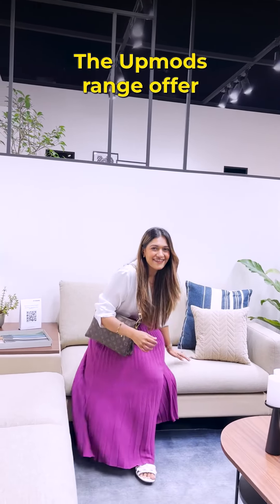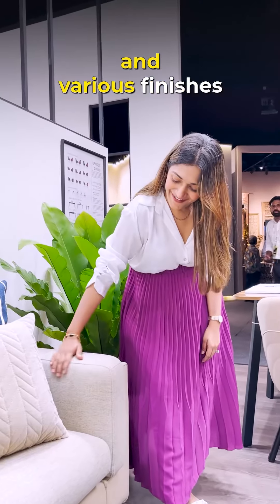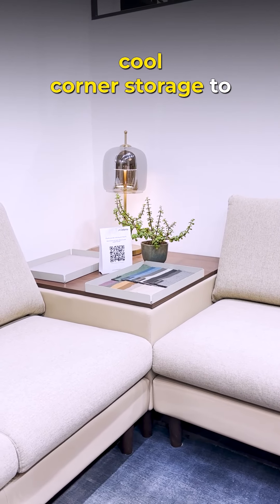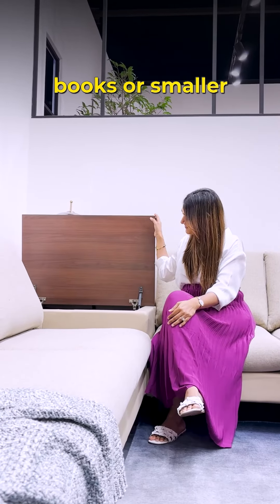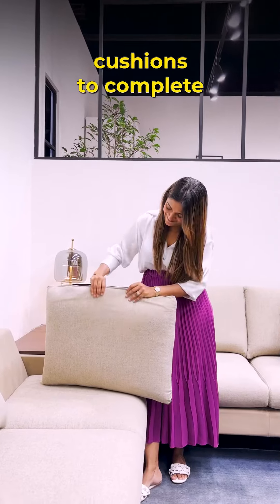These upmods offer diverse customization with single and double-toned choices and various finishes such as fabrics, synthetic leather, or a blend of both. It also comes with a cool corner storage to store your favorite books or smaller accessories to declutter the space. Add these cotton cushions to complete the look.